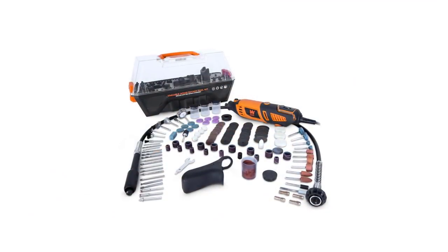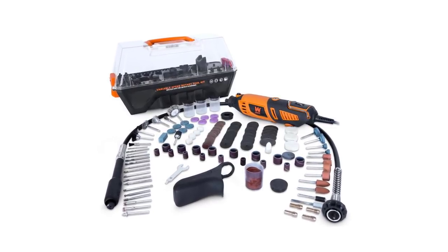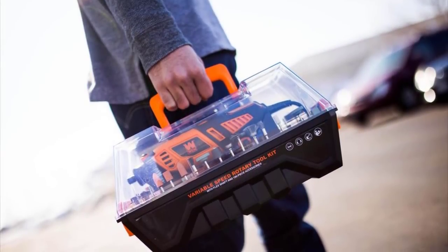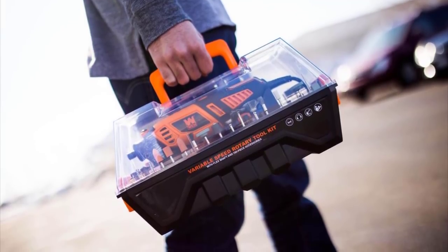The Wen 1.3 amp variable speed steady grip rotary tool is compatible with the majority of Dremel accessories. For easy transport and organized storage, this package includes a handy carrying case where you can safely keep the rotary tool and the included 190 accessories.